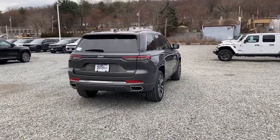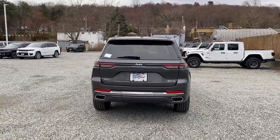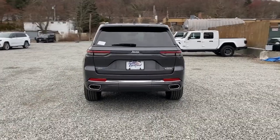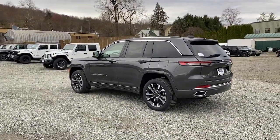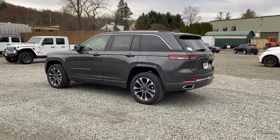Panoramic roof, navigation system, keyless entry, heated driver's seat, hands-free liftgate, four-cylinder engine, cooled driver's seat, sunroof, satellite radio, remote engine start.